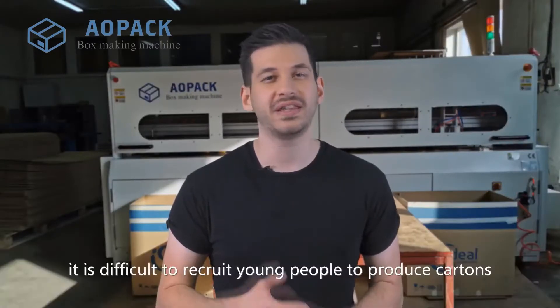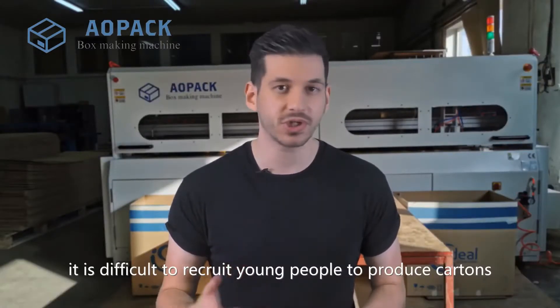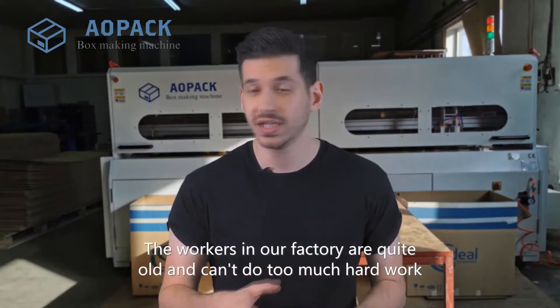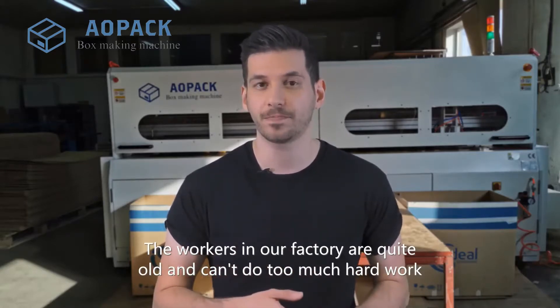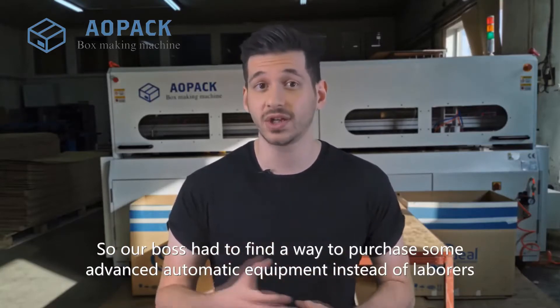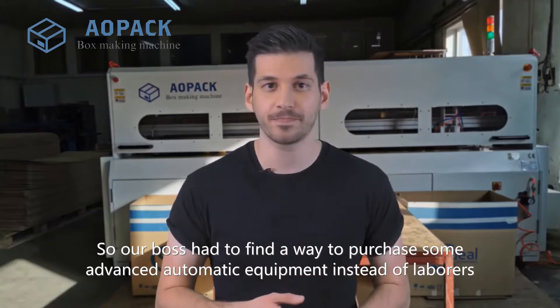In our carton factory, it is difficult to recruit young people to produce cartons. The workers in our factory are quite old and can't do too much hard work. So our boss had to find a way to purchase some advanced automatic equipment instead of labourers.